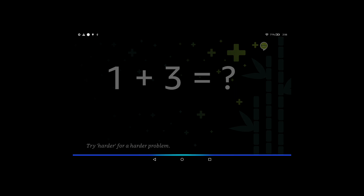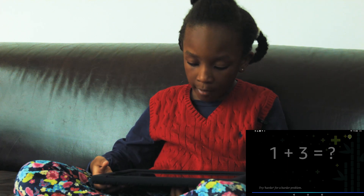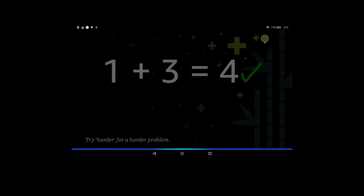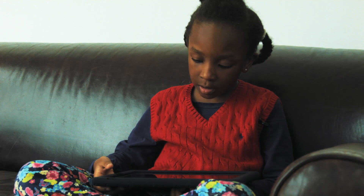What is 1 plus 3? 4. Good job. Ready for another? Yes.